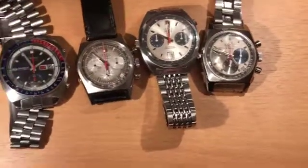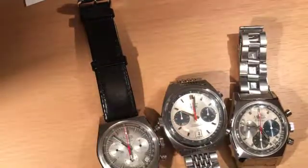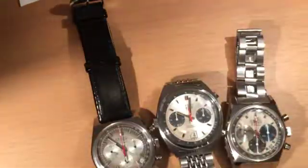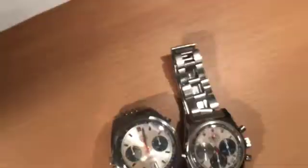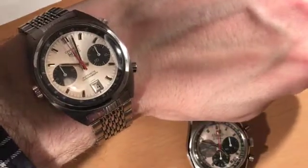Let's do a quick wrist shot. I've got a 17cm wrist, so you can just see what they're like on that. Here is the Seiko — nicely proportioned, as you can see. Then I'll pop the Zenith on for you — there's the Zenith, very nice. And then lastly, I'll do the Heuer — there's the Heuer. All of them very wearable on a 17cm wrist.